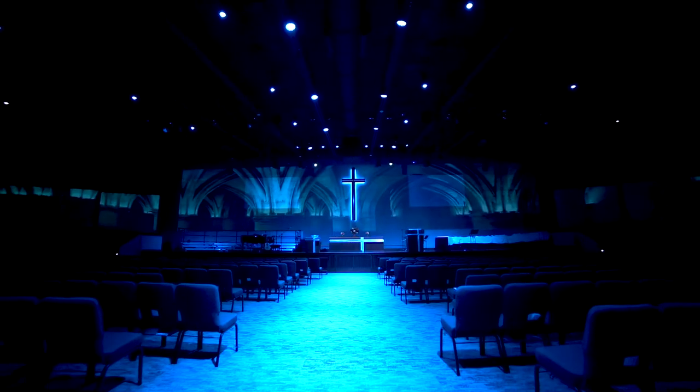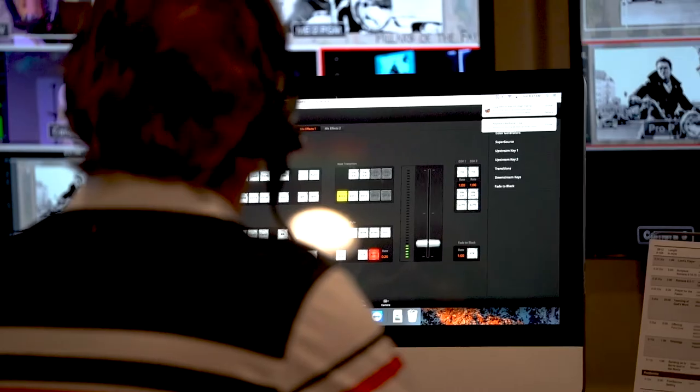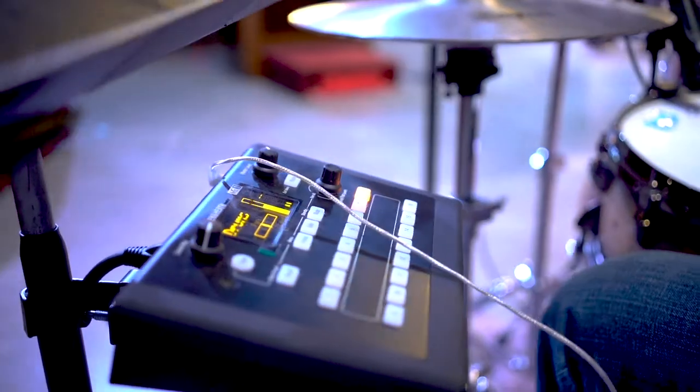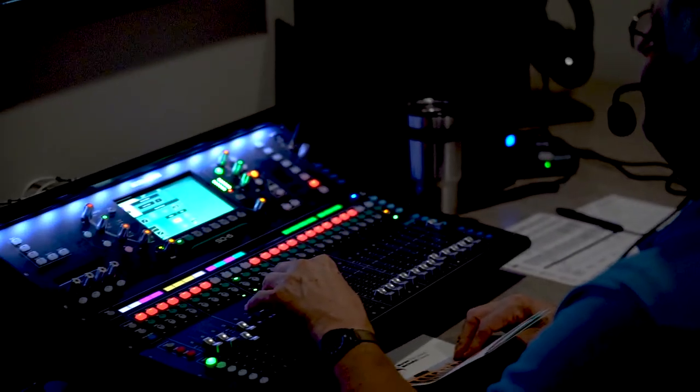This is our generation's stained glass windows. This is our generation's amazing architecture. Because when you look at the purpose of both of those things — stained glass windows and all of those architectural features are designed to make you feel like you're in a totally different environment and to draw your attentions and affections heavenward — and technology is doing the same thing.